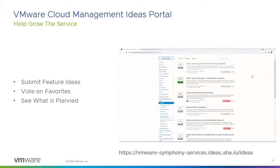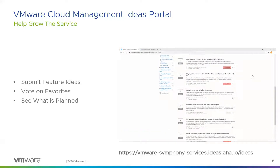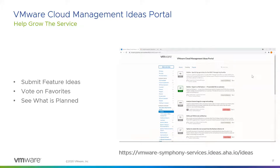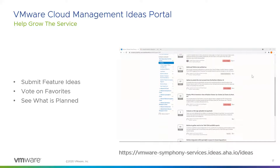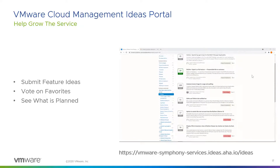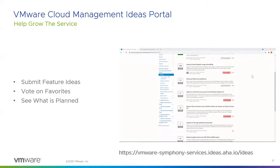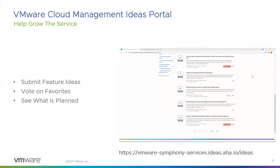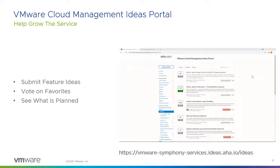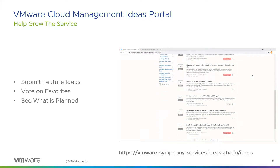Before closing out on new features and functionality, we've implemented an idea portal to capture your recommendations. If you have an idea you'd like to see implemented in Skyline or any other VMware product offering, you can go to this link to submit an idea, vote on your favorite ideas, and see what's planned or being strongly considered for future implementation. One of your submissions could actually graduate and get implemented into the service itself.